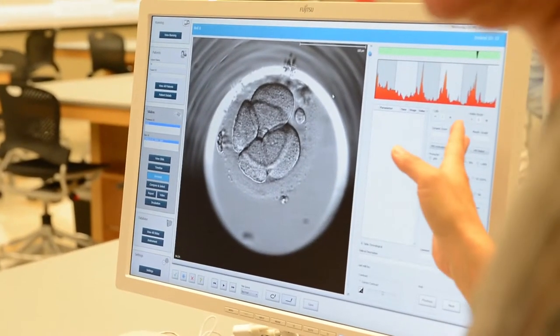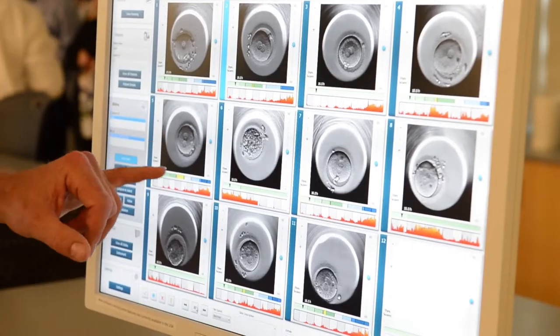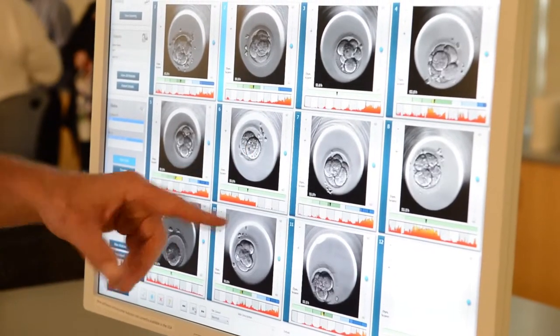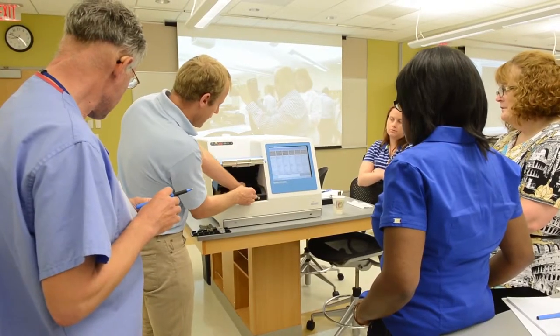This new technology will save doctors time and likely shorten the in vitro fertilization process for the patient. We can see that they do not cleave at the same time — here some of them have cleaved and some have not cleaved yet — and this is what the embryologists would use to find out the ones that are most likely to implant and be viable.